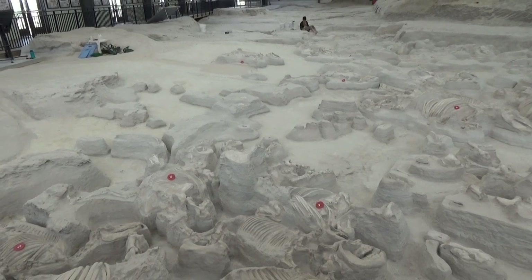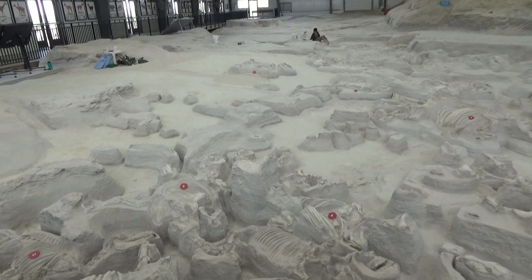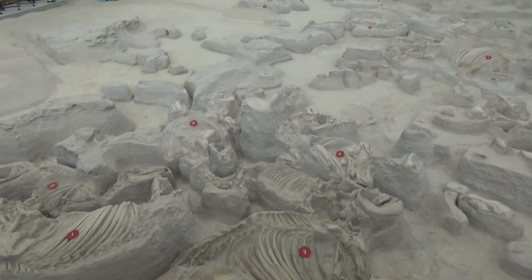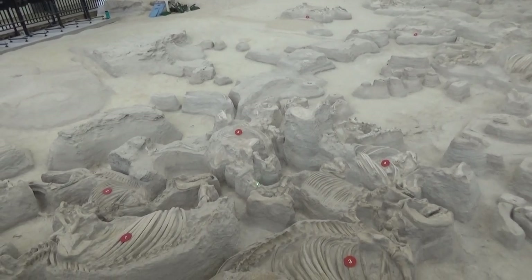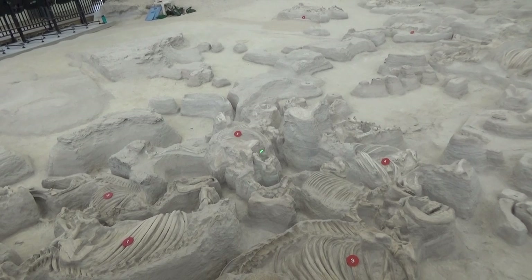Numbers four and five are growing youngsters — older than the calf but not full grown. They have a couple of extra baby teeth that have erupted into their jaws, and when you look at the leg bones the epiphyses — the end caps — are not fused to the shaft of the bone. So these are definitely growing youngsters.